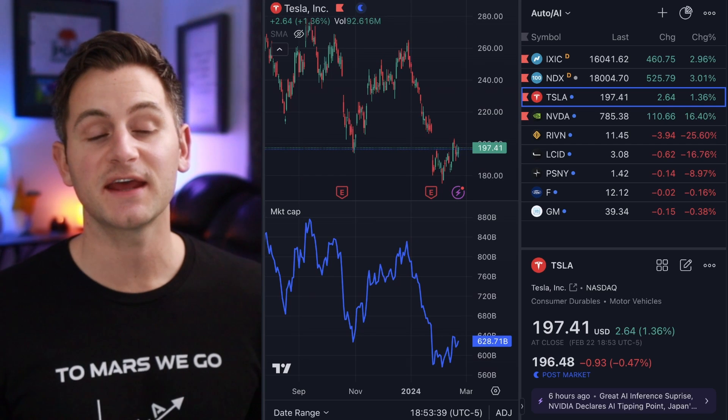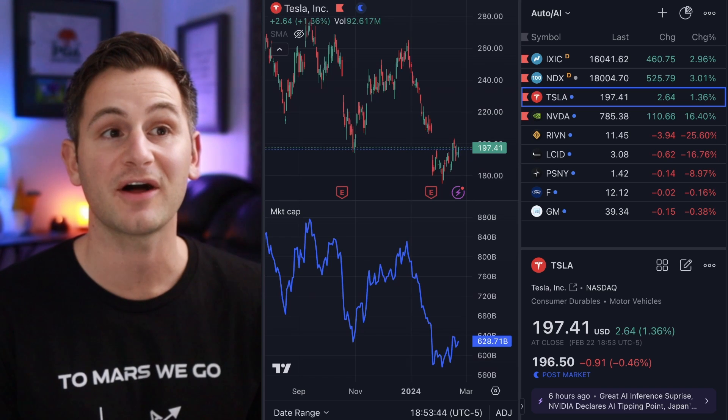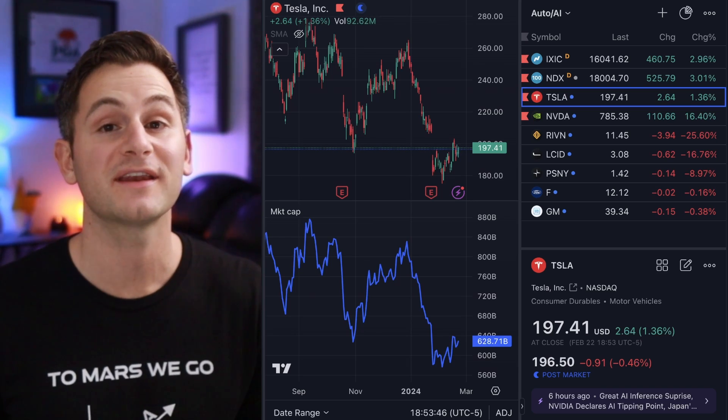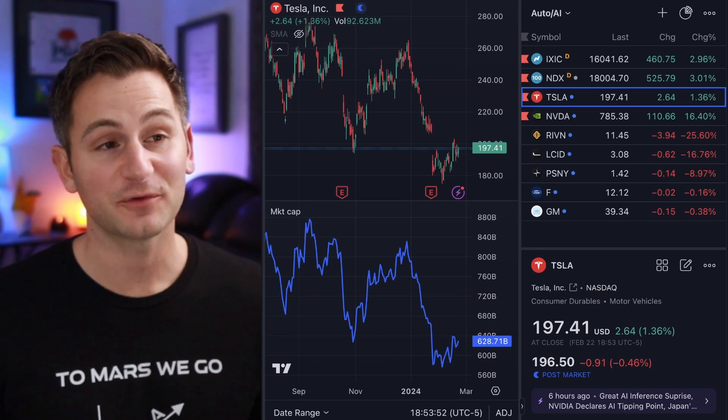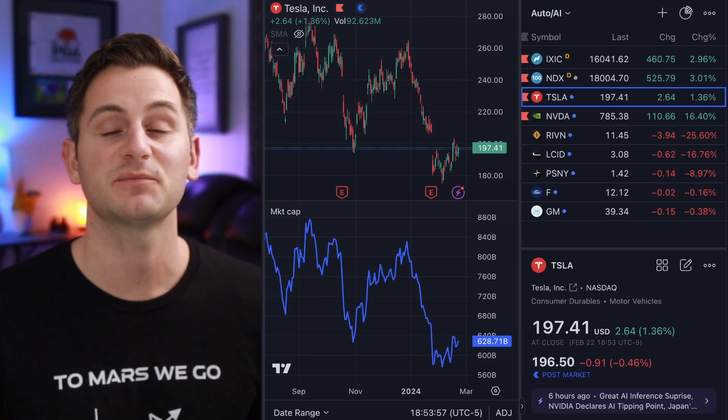Tesla stock closed the day at $197.41, up 1.36%, while the NASDAQ was up 2.96%. Meanwhile, Rivian was down 25.5% on the day, and Lucid was down 16.7%.